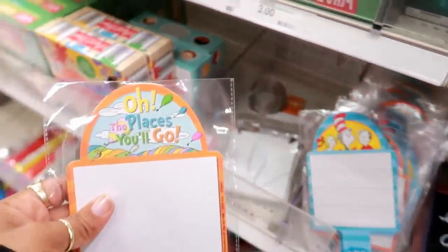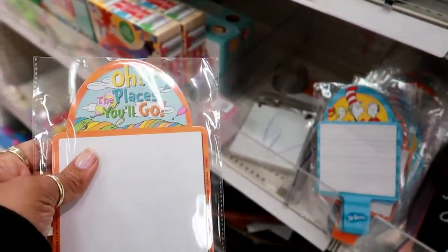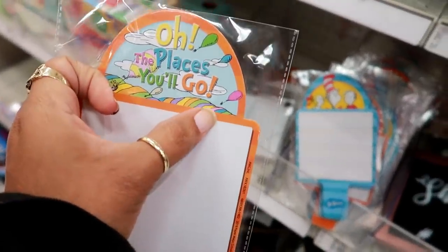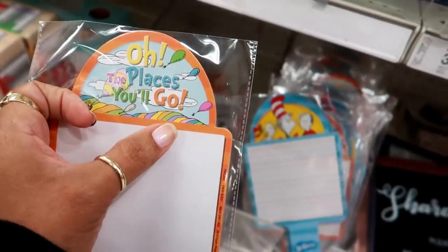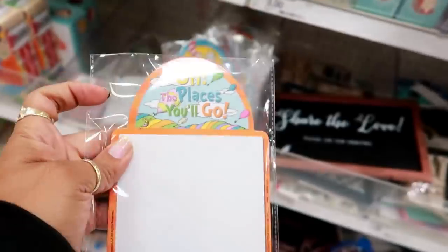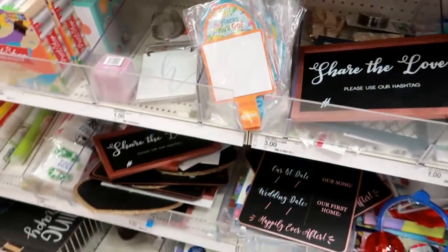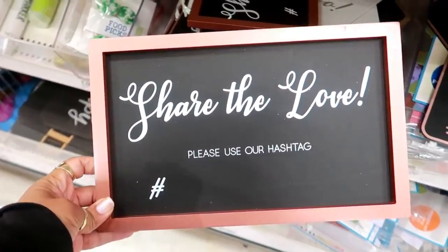So I was just in JCPenney and I saw a purse and I was talking about in the video how it reminded me of one of the Dr. Seuss books — and it was this one right here. If you watched that video, leave a comment down below and say 'yep, that was it' so I know that you watched it. This is the book that reminded me of when I saw that purse.